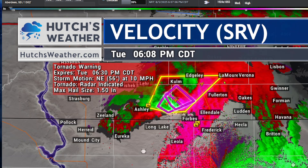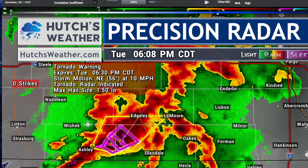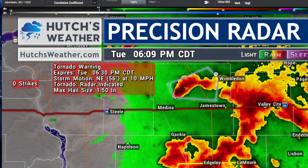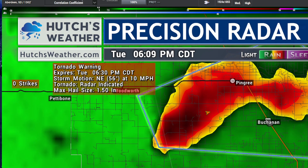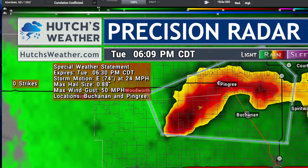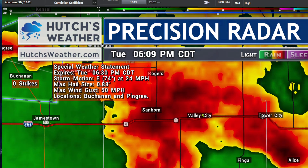A quick look elsewhere across the region — we do have some strong storms pushing into the Stutzman County area right now, including Jamestown and Valley City. North of Jamestown, we have a strong cell heading in the Pingree area. A lot of rain with this, some small hail, and portions of the cell could approach nickel size with 50 mile per hour gusts possible.